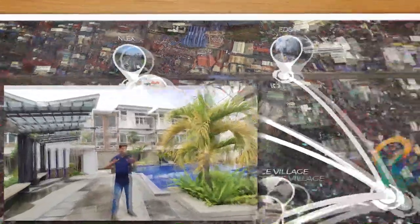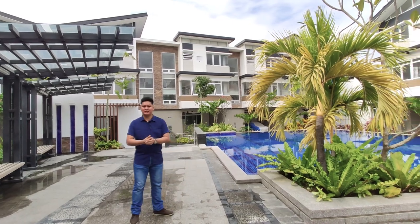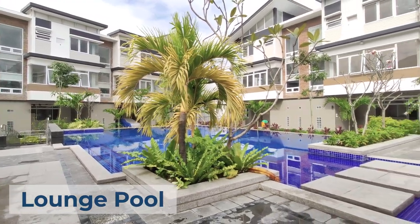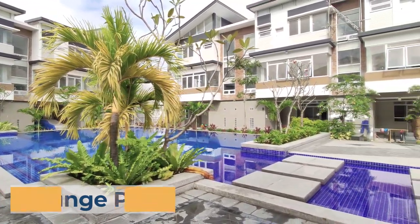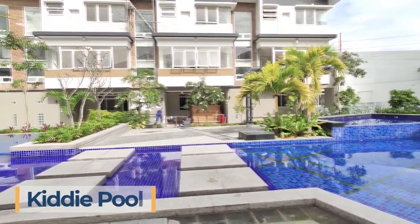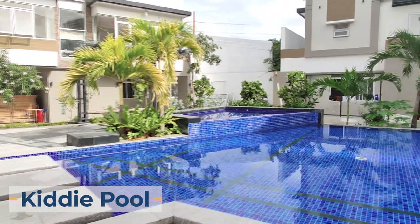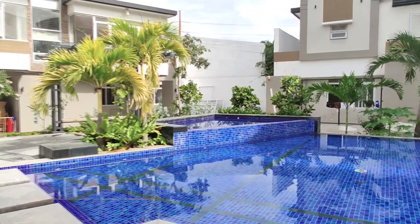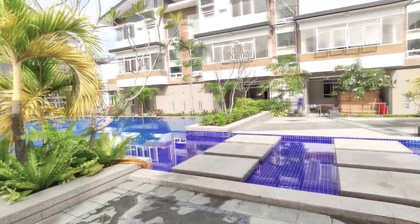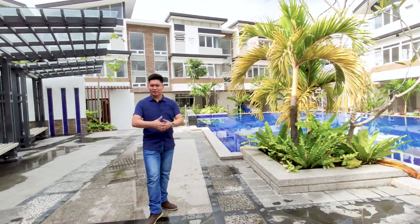What I love about this amazing townhouse community is that it has its own amenities, such as a lounge pool right here, perfect for when you want to cool down on a hot afternoon, and a kiddie pool over here that has a bubble bath at the far end.